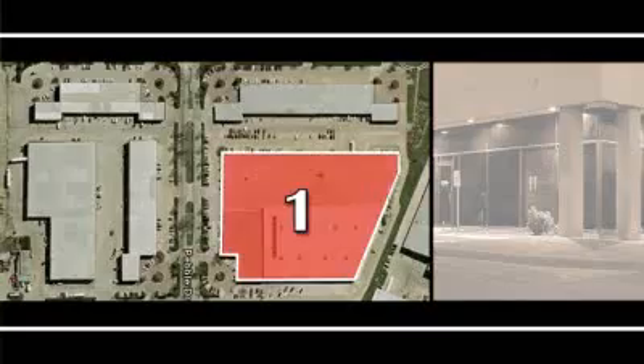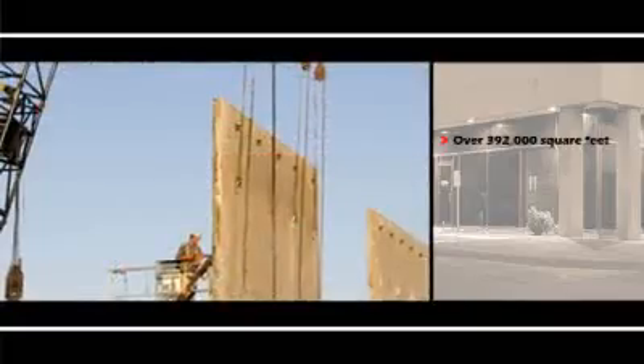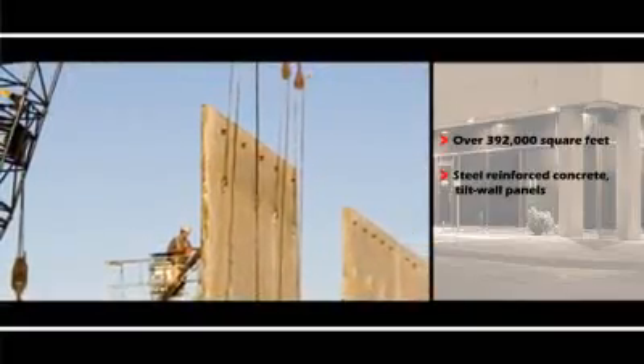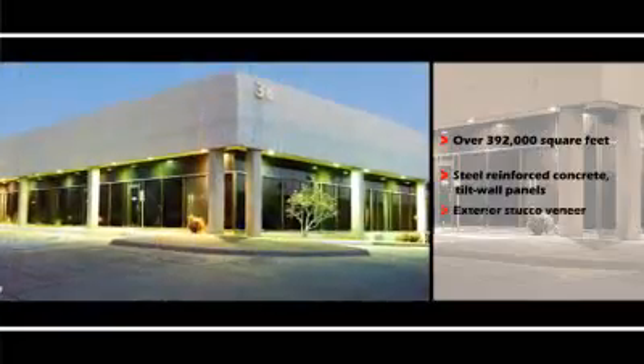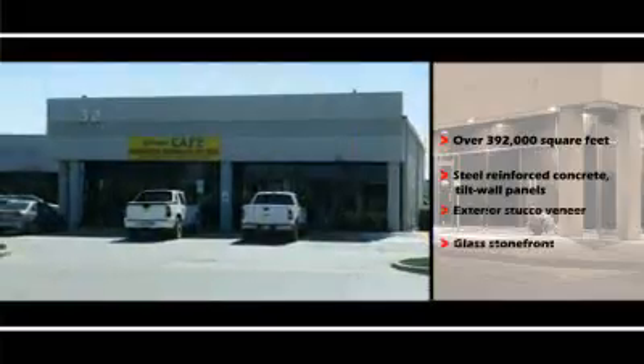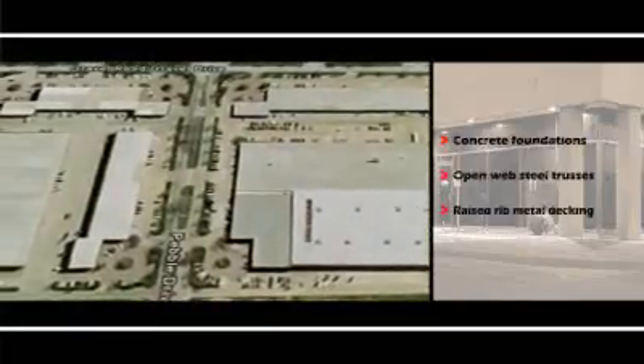The five buildings of the River Bend Tech Center consist of over 392,000 square feet. The exterior walls are steel, reinforced concrete, tilt wall panels with an exterior stucco veneer. All available buildings offer glass stone fronts. The buildings' foundations are concrete, and the roofs are constructed of open web steel trusses with raised rib metal decking.